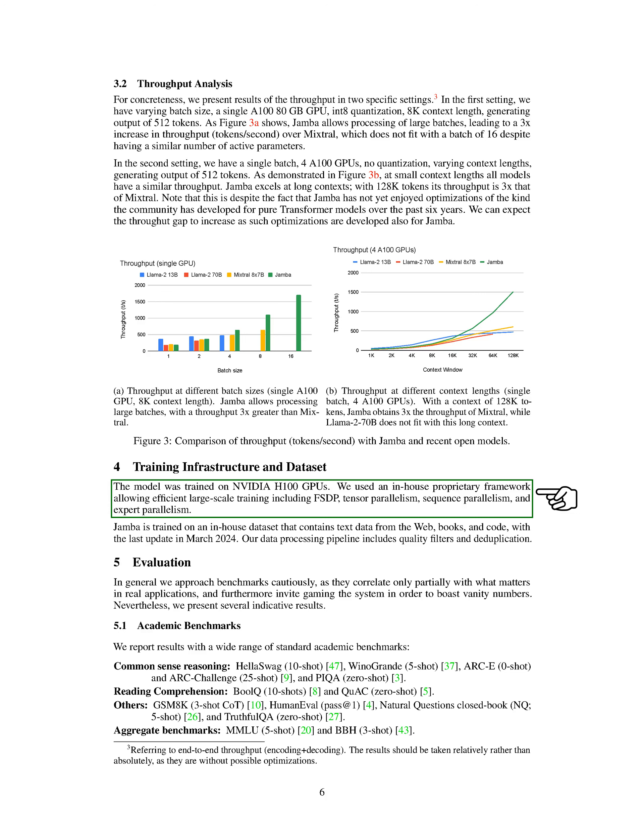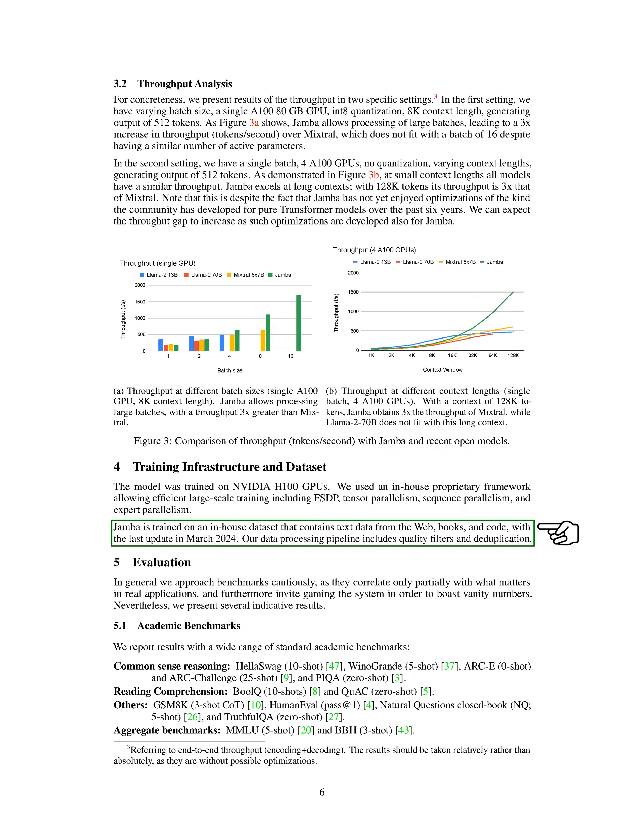Jamba was trained on NVIDIA H100 GPUs using a proprietary framework that supports large-scale training techniques like FSDP, tensor parallelism, sequence parallelism, and expert parallelism. The training data for Jamba consists of text from various sources like the web, books, and code, with the latest update in March 2024. We have a rigorous data processing pipeline in place that includes quality filters and deduplication.